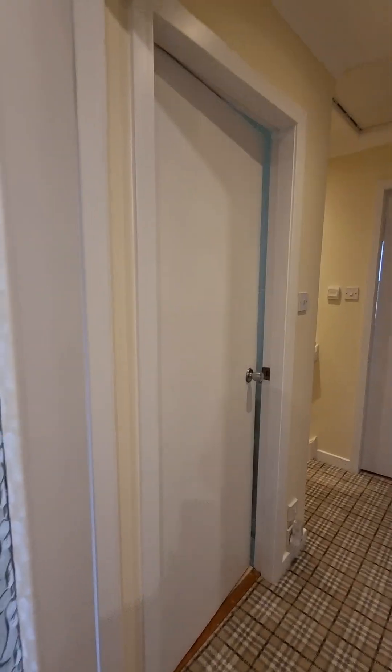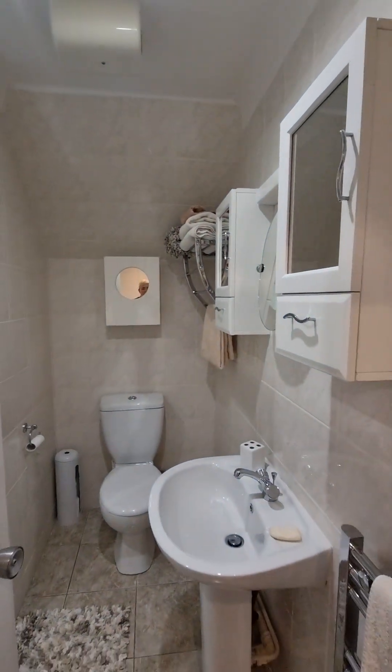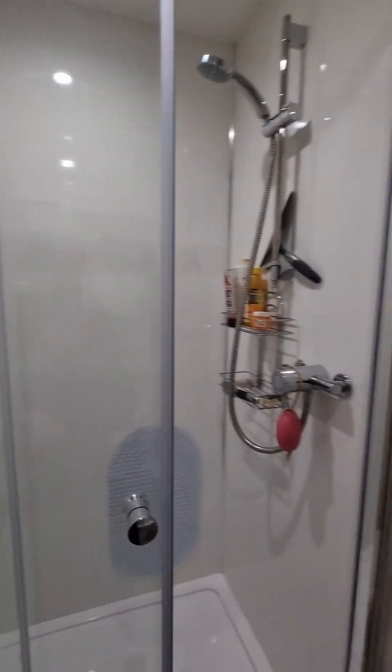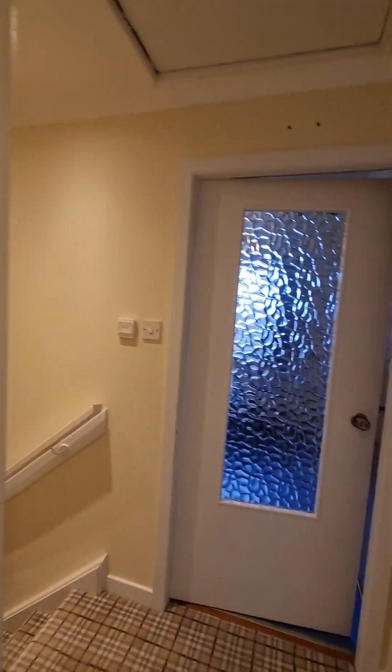We head out into the hallway and into the shower room. You've got your sink, your WC, and a walk-in shower — a lovely big double shower with thermostatic shower control. Lots of space in there as well. And we're going to head downstairs.